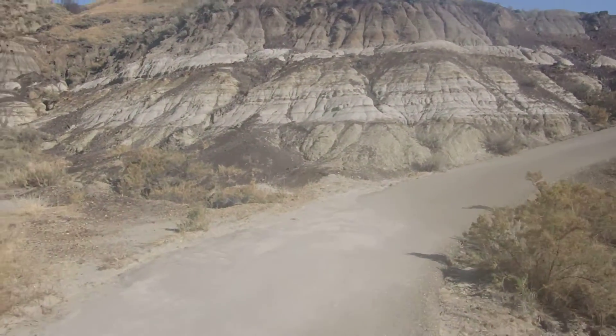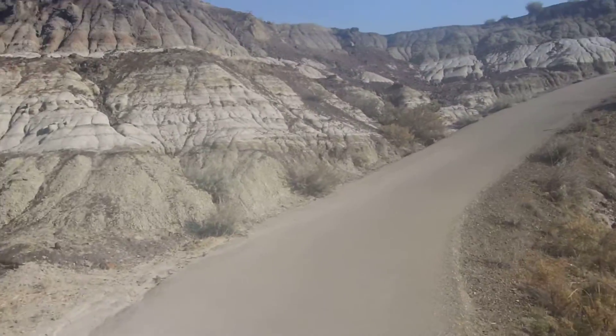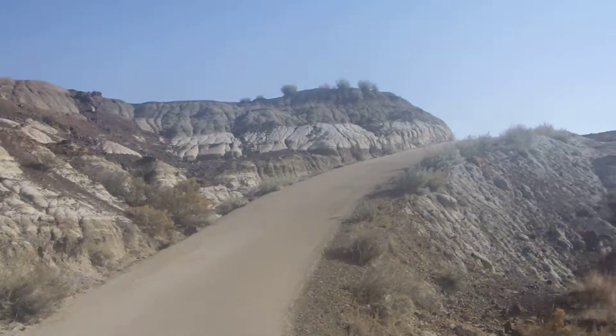Steep hill coming up. Do you really need a sign to tell you the hill is steep coming up? It's the steep hill going down that you're worried about.